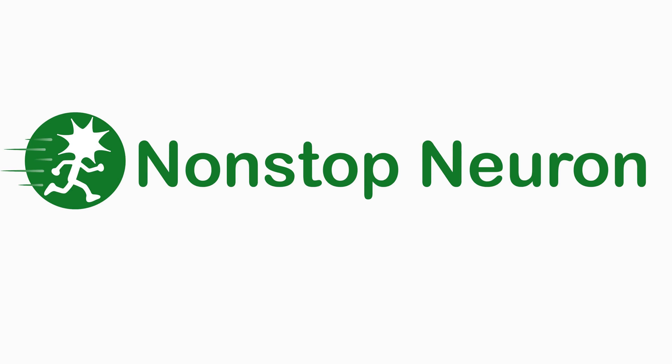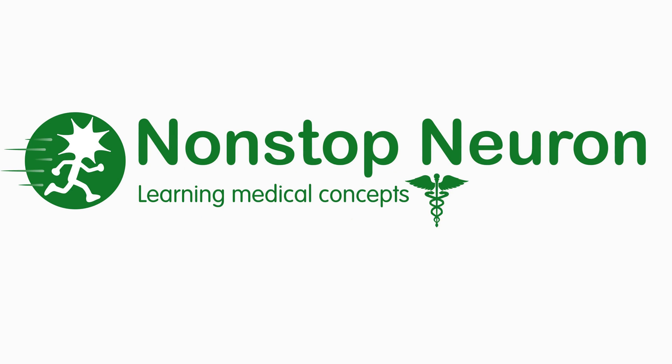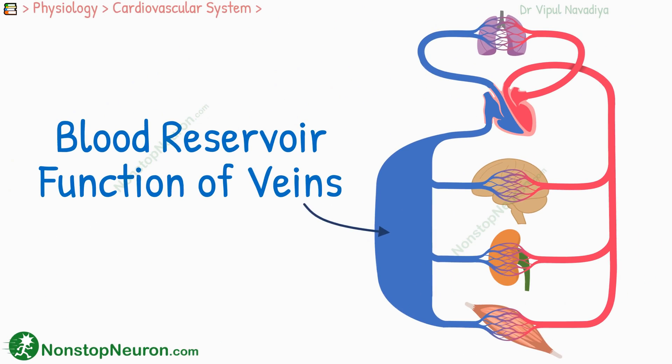Welcome to NonstopNeuron.com, where learning medical concepts is as easy as watching cartoons. In this video, we will talk about the blood reservoir function of the veins. Let's get started.